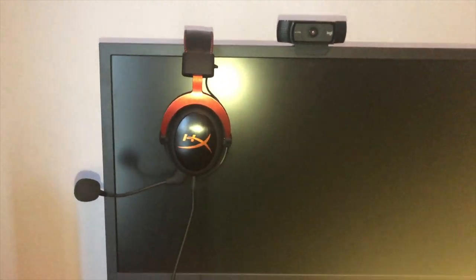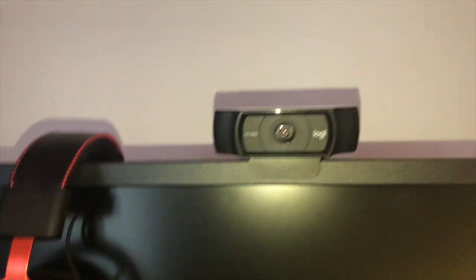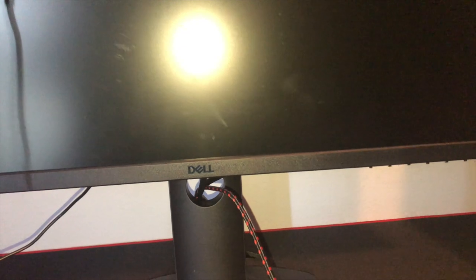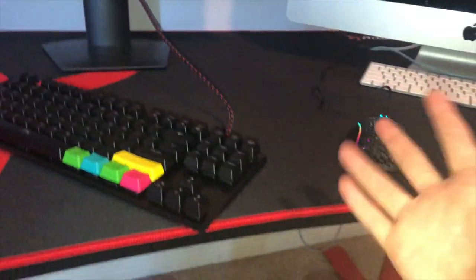I have the HyperX Cloud 2s headset. For webcam I have the Logitech C920 1080p. Then I have my Dell 23.6-inch monitor.